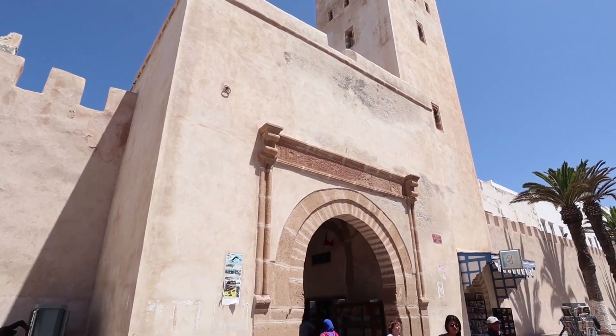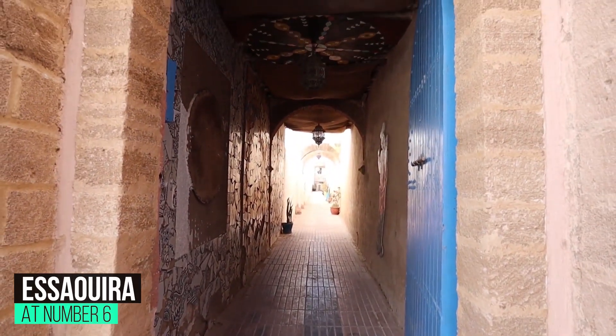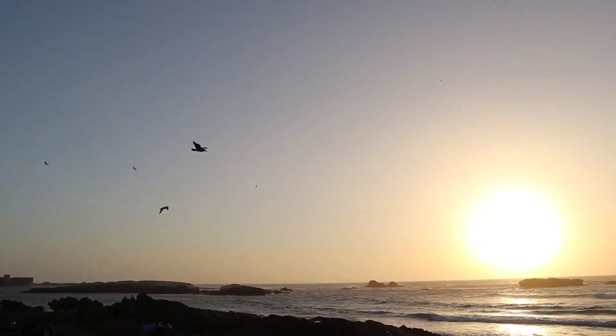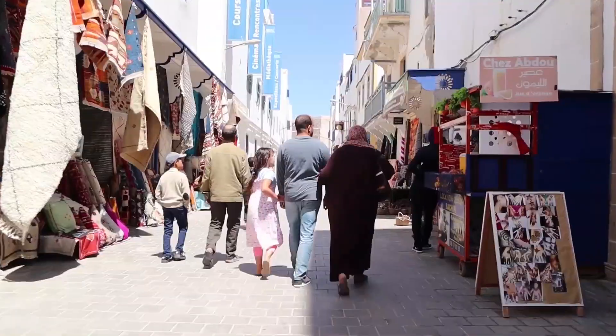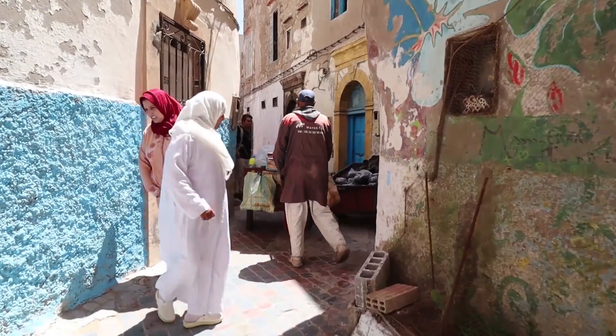At number 6: Essaouira. Morocco's most charming seaside town is laid-back Essaouira, which became one of the country's major hippie hangouts during the 1970s. Today a hint of this bohemian past hangs on, and the town is one of Morocco's artistic centers, with a thriving local art scene.